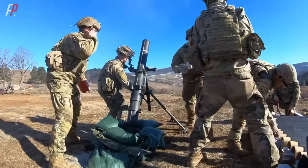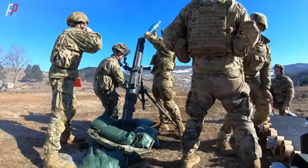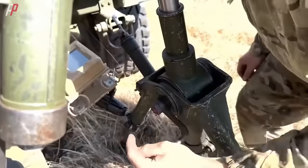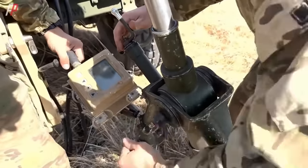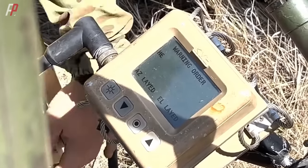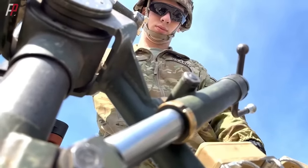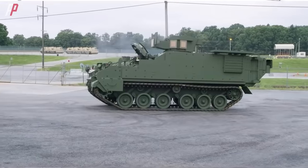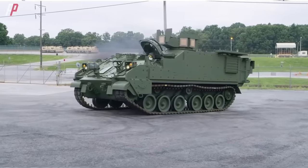The M121 mortar system is complemented by the M95 mortar fire control system, which integrates aiming, GPS positioning, and communication capabilities. This system allows for rapid acquisition of target information and real-time adjustment of firing parameters based on the dynamic battlefield situation. It greatly enhances the mortar crew's ability to quickly and accurately aim and engage enemy targets, enabling the M1287 to carry out its orders precisely and adapt to the demands of modern warfare.